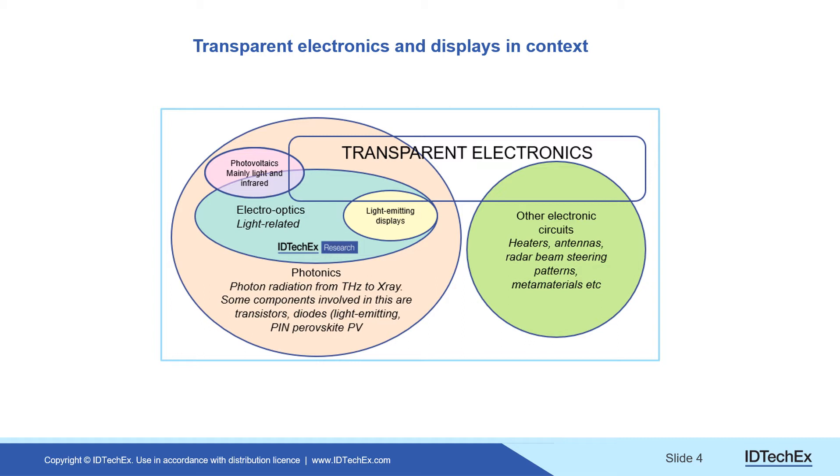There are little definitions here where people talk of photonics in a very general way, from terahertz to x-rays. Part of that is the use of the word 'electro-optics,' which is usually related to light, and then there are different categories within that. Transparent electronics and displays — including displays — slices across all of that.